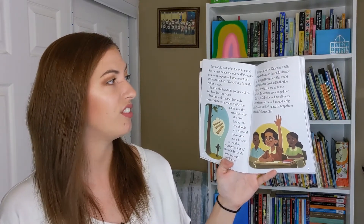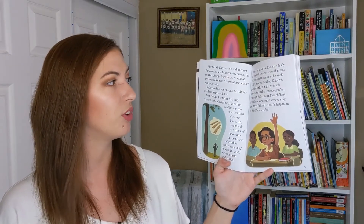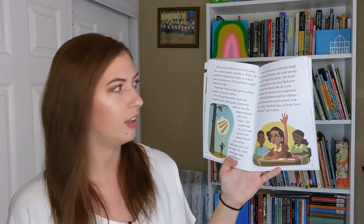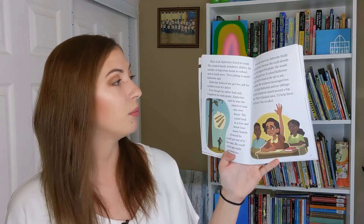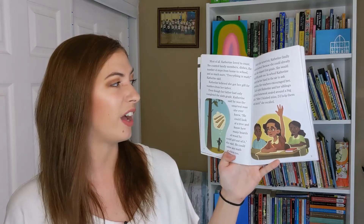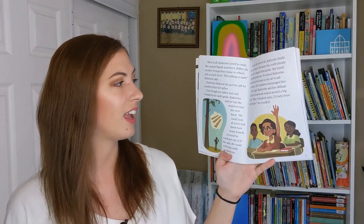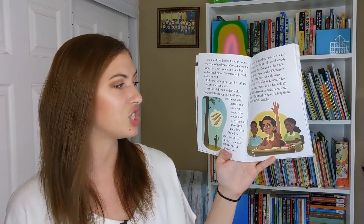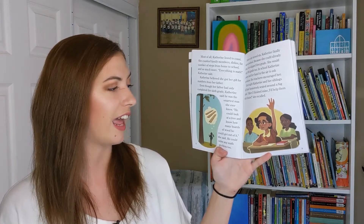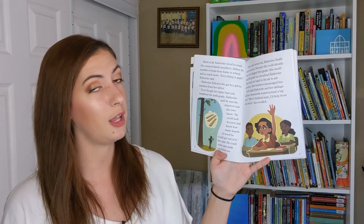She counted family members, dishes, the number of steps from home to school, and so much more. "Everything is math," Katherine said. Katherine believed she got her gift of numbers from her father. Even though her father had only completed sixth grade, Katherine said that he was the smartest man she ever knew. "He could look at a tree and know how many boards of wood he could get out of it," she said. "He could solve any math problem too."